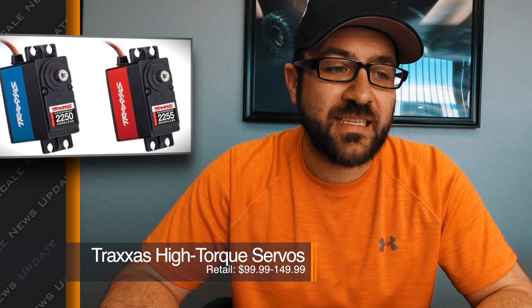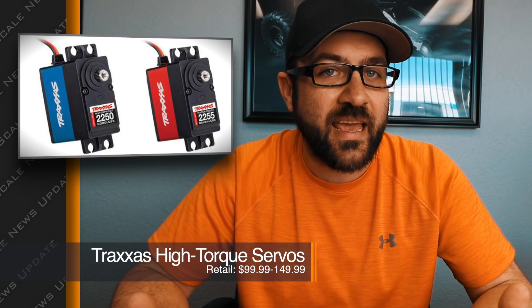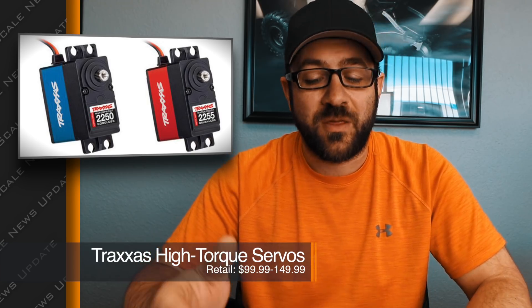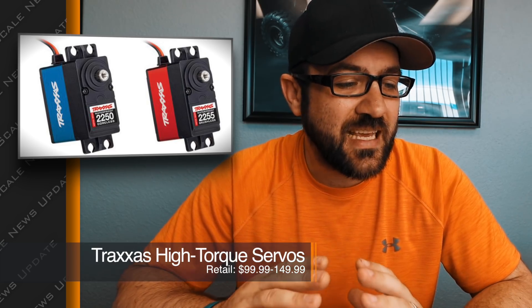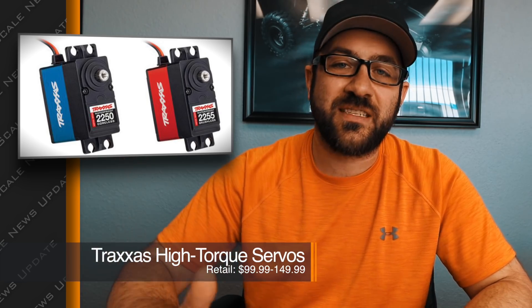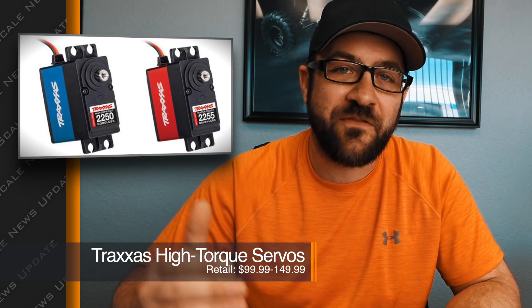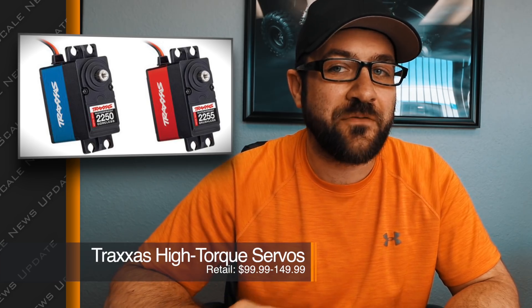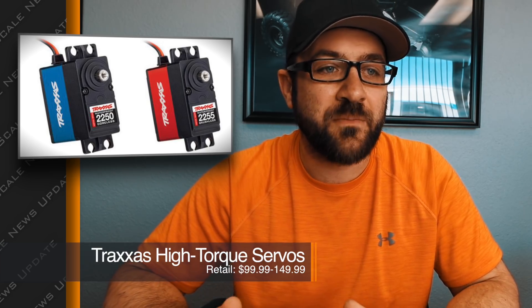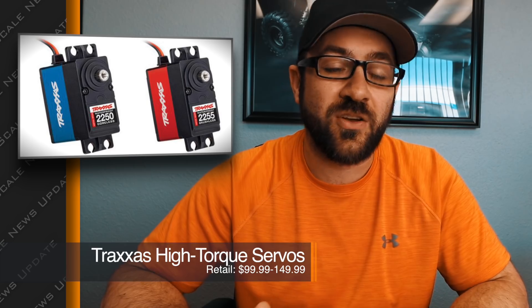Last week we also saw some new servo options pop up from Traxxas. They finally have some servos with decent power, and hopefully they hold up better than their current line. However, the price they released these at is way outside of market norms. Honestly, I don't see any reason to pick up these servos at these prices — they're just not in line with what you'd expect for the power-to-dollar quality range. They look like rebranded servos we've seen for a long time through various other names at a fraction of the price.